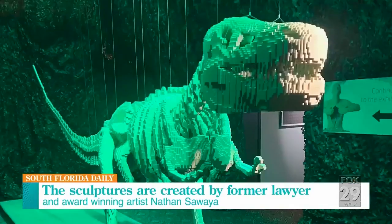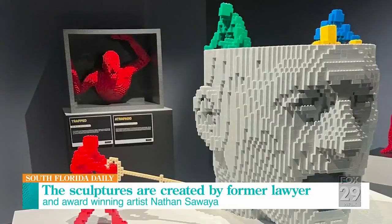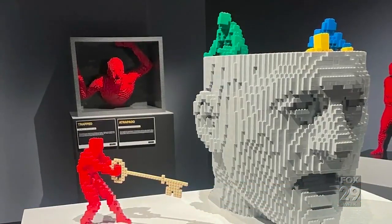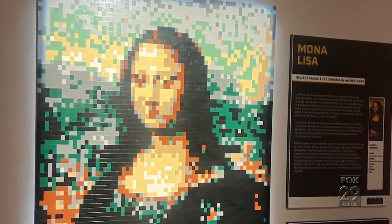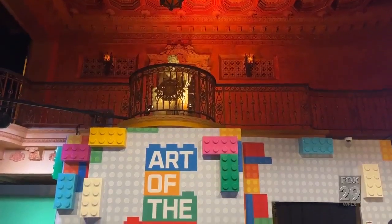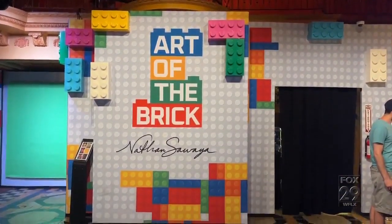Nathan started as a lawyer, but he was playing with Legos since he was a little kid, until he found out that that was probably what he wanted to do for the rest of his life. And here we are — he has exhibitions all over the world.